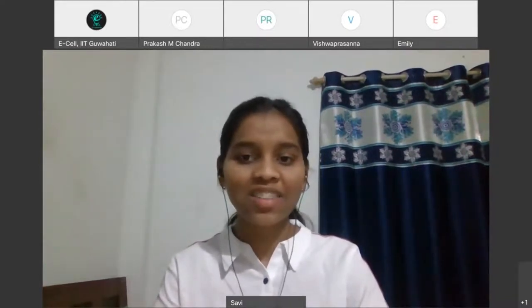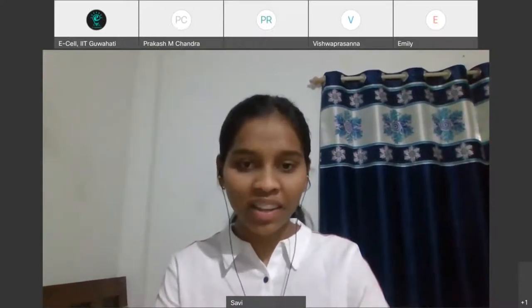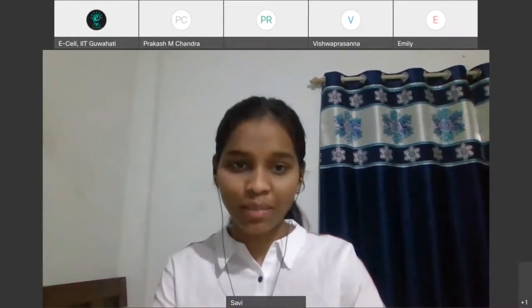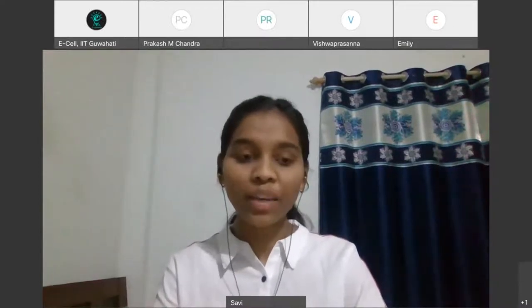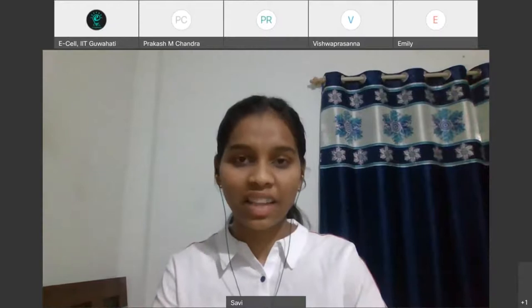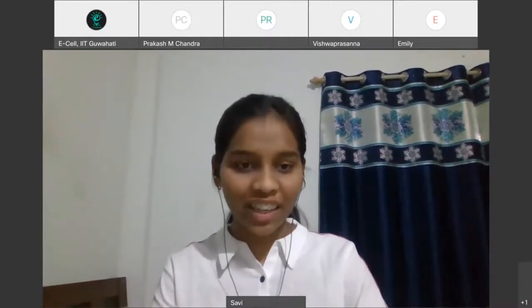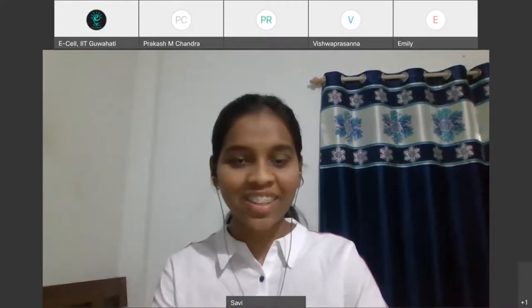I would like to present the stars of this evening: Mr. Prakash Chandra, Mr. Vishwa Prasanna, and Ms. Pragya Ramji. Mr. Prakash Chandra is a design intern at Samsung and a final year student at IIT Guwahati. Ms. Pragya is an upcoming interaction designer and former intern at Deeshaw. Mr. Vishwa Prasanna is the upcoming industrial designer at Havels and a former designer at Samsung. Without further delay, let's get started — I would like to call Ms. Pragya Ramji.